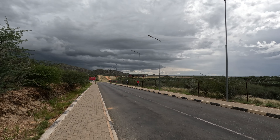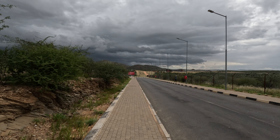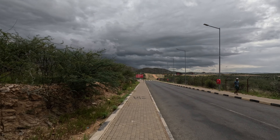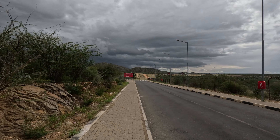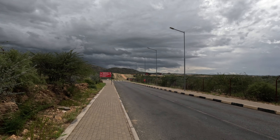Namibia is actually beautiful, guys. If you're new to the channel, please consider subscribing, liking the video, and sharing it with other people so they get to see the beauty of Namibia - actually, the beauty of Africa.